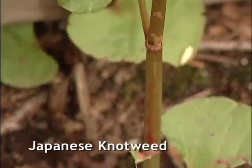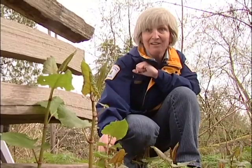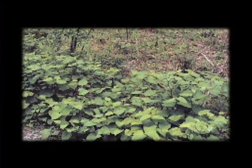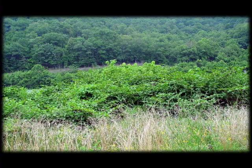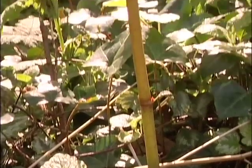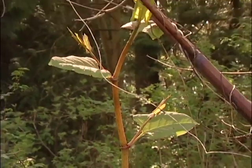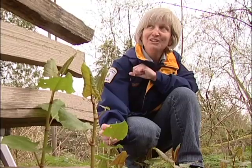This is Japanese knotweed. Its roots can grow as deep as eight or nine feet and will spread as much as 20 feet in one season. It'll grow to about 10 feet by midsummer, so what might start out as one or two stems can soon be a hundred stems. All of the plants right across North America and in England are clones of a plant brought from Japan almost a hundred years ago.